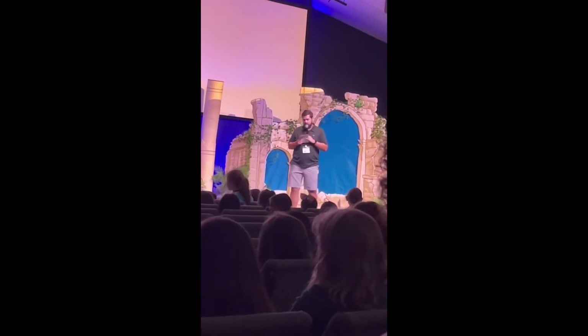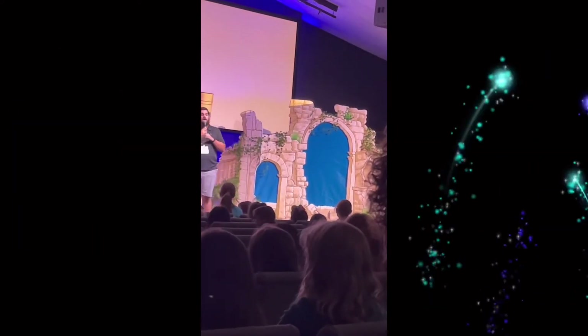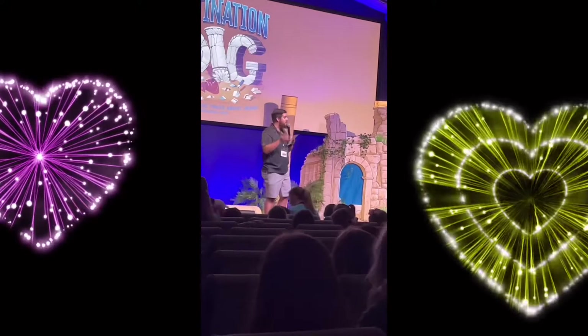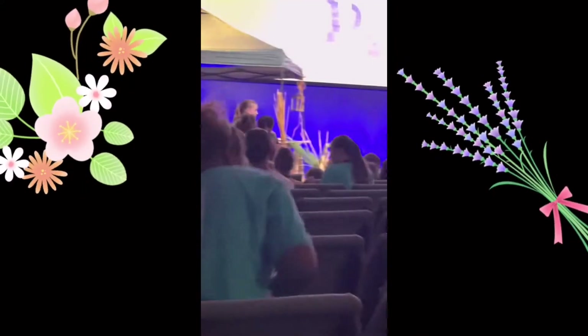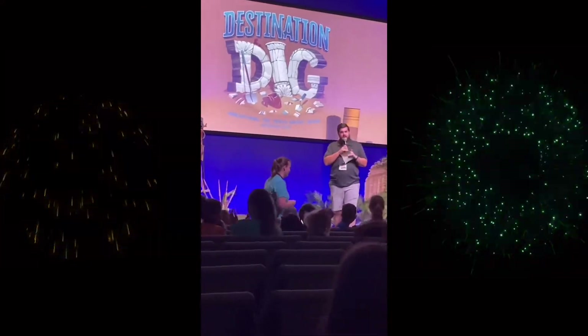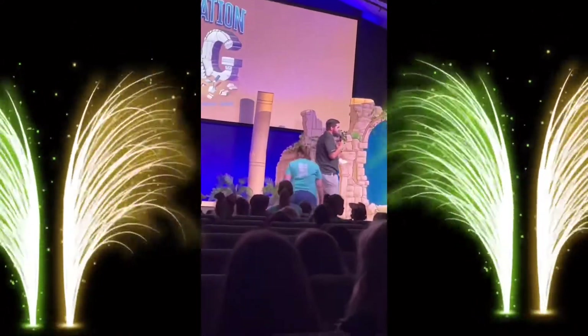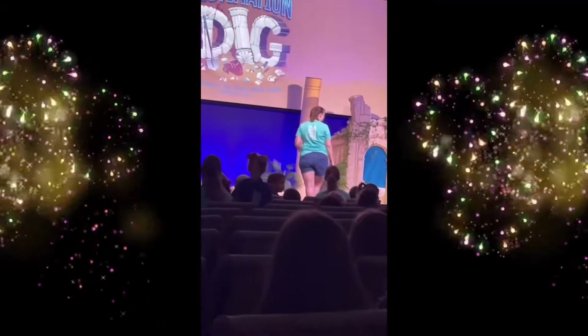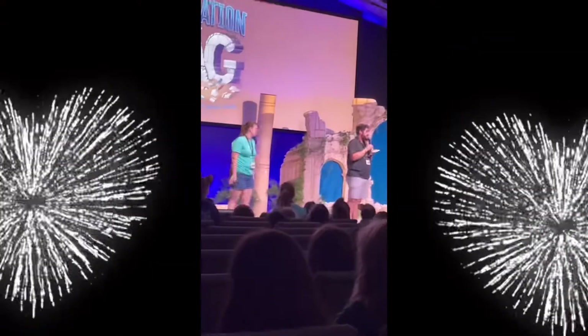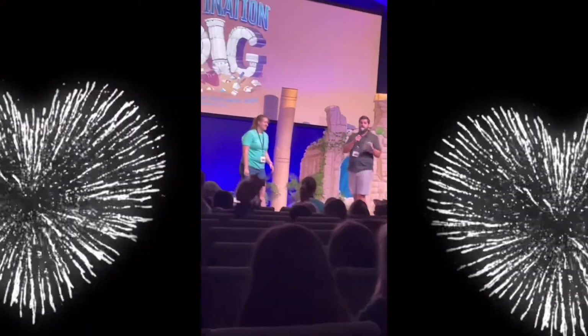I want to say a special thank you to all of our VBS workers and volunteers. If you worked with us this week, please stand up. So much work came in and they've been doing a great job this week. I also want to say a special thank you to Ms. Karen Dewhurst, who has been planning for months and months. This has been a really, really organized week. Ms. Karen works with our kids each and every week, so that's who you would see if you come and join us for Super Church.